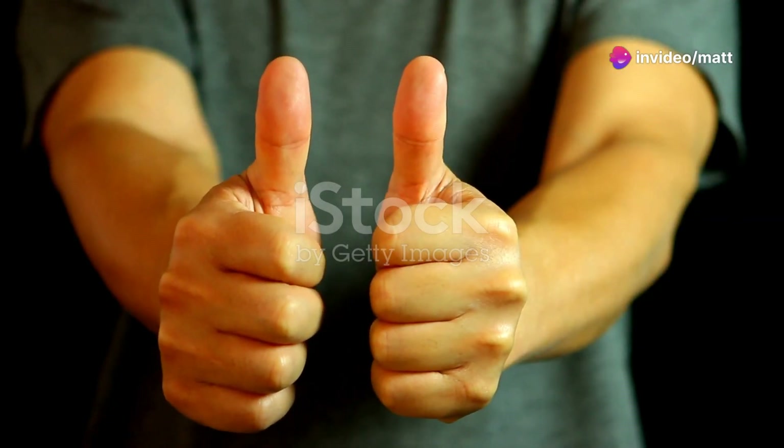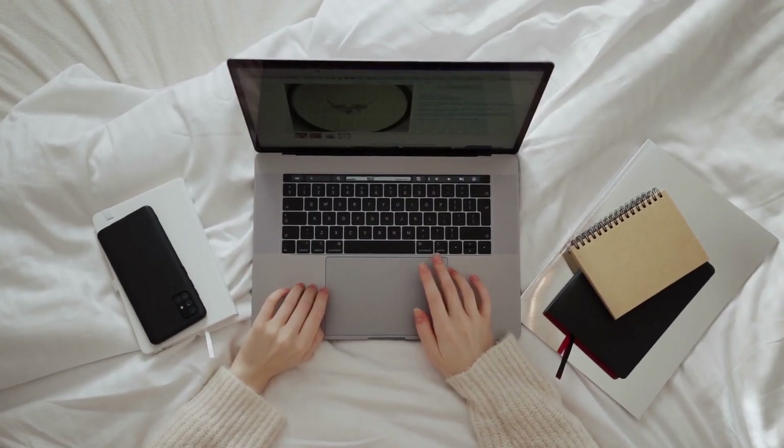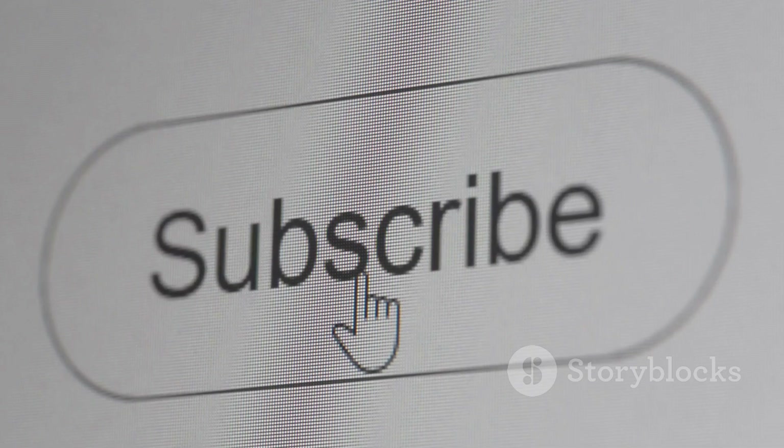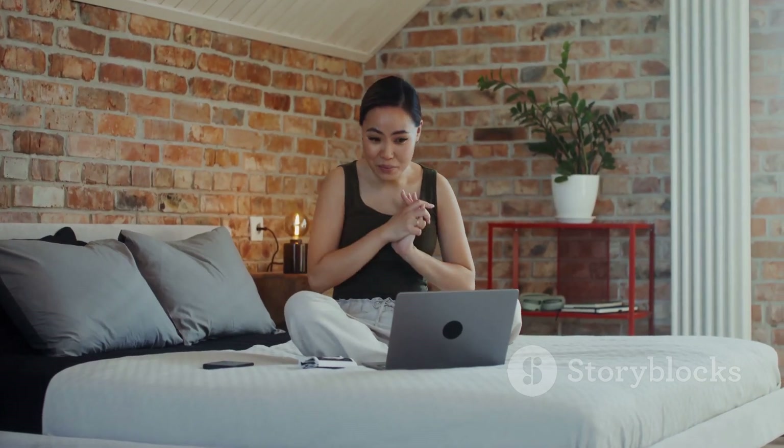If you found this review useful, make sure to give it a thumbs up. Leave a comment if you've got any questions, and don't forget to subscribe for more honest reviews and tips on living your best life. Thanks for stopping by and I'll see you in the next one.